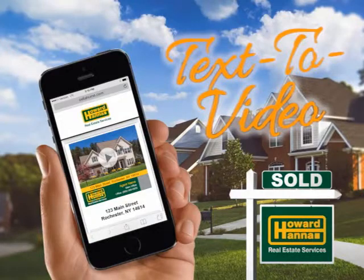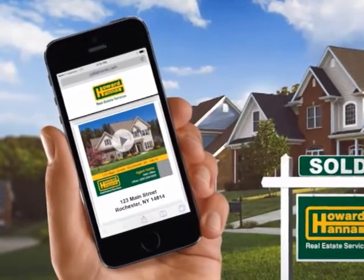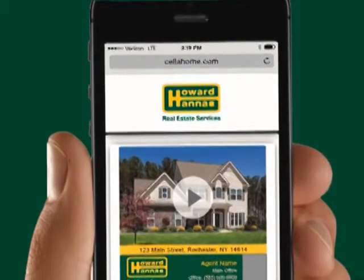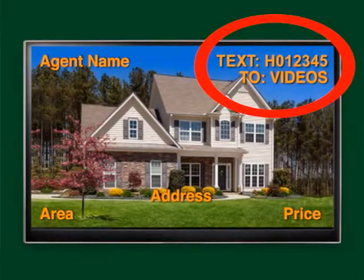Try text-to-video today. Whether you're in front of a yard sign, looking online at HowardHanna.com, searching through print ads, or watching today's TV show, you can receive a video tour and additional information about a home by texting the featured property code to videos — that's 843367. You will receive a link to a video tour in seconds and can click to easily make an appointment for a showing with the agent. Look for the code in the upper right corner of your screen.